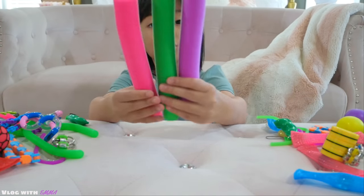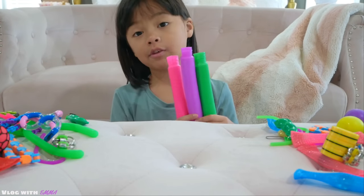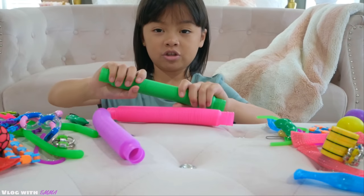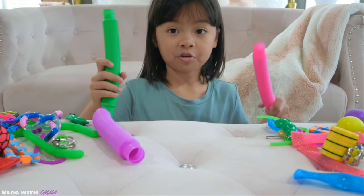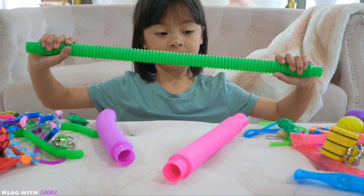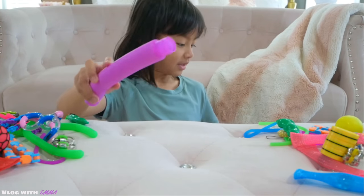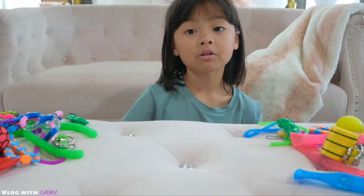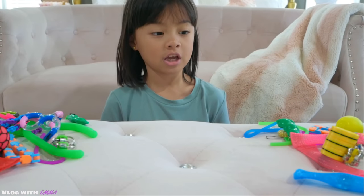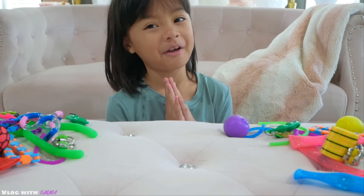Now I'm going to be showing you these pop tubes, which I showed at the beginning of the video. What you basically do is just connect them — green, pink, purple. I have a yellow one but I don't know where it is. I love all these fidgets — they are all my favorite.